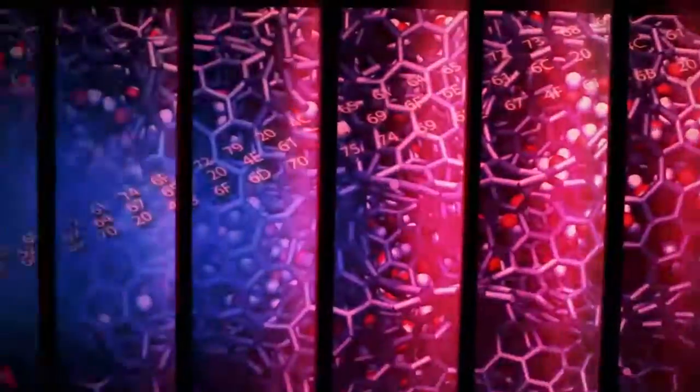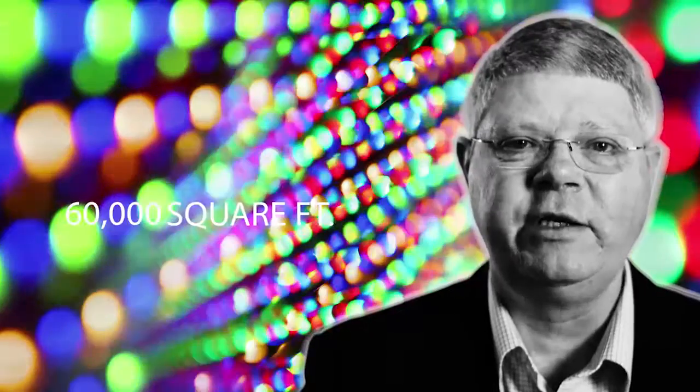The computer room that houses Titan is approximately 20,000 square feet. Titan takes up about a quarter of that. If you add up all the space of all the computing capability we have here at Oak Ridge National Laboratory, we have about 60,000 square feet, or about one and a half acres of computer space.